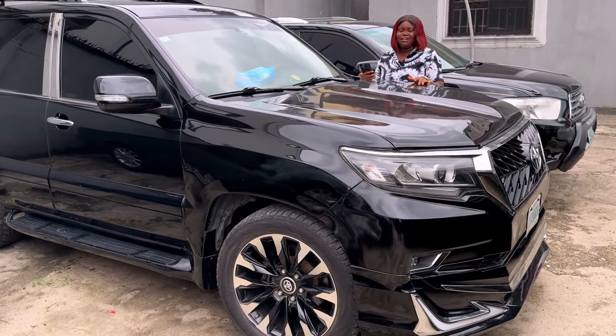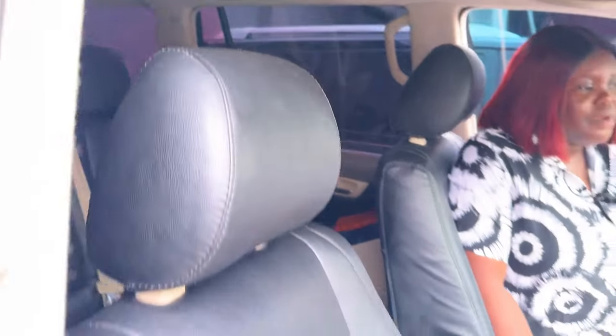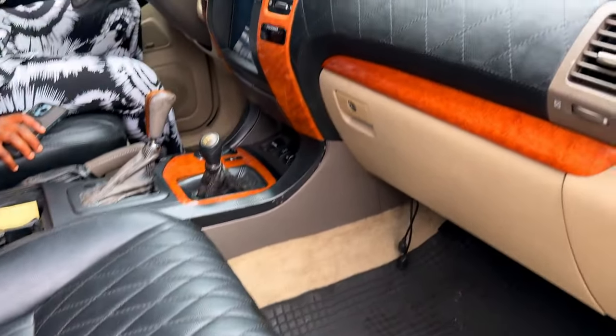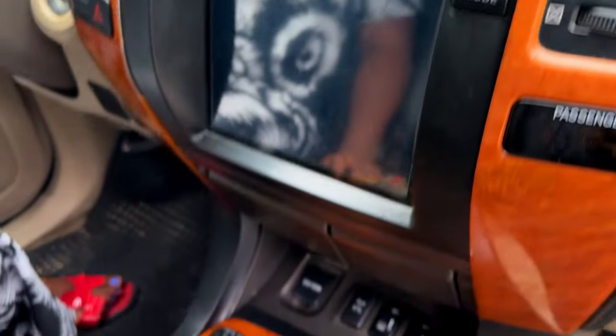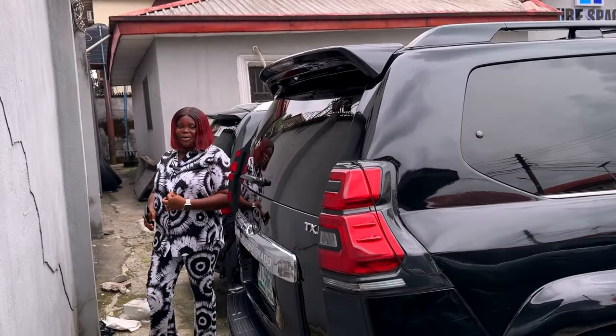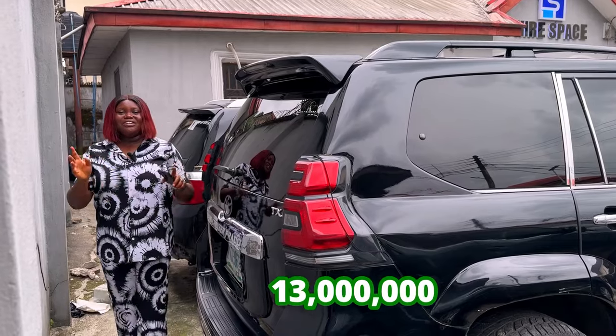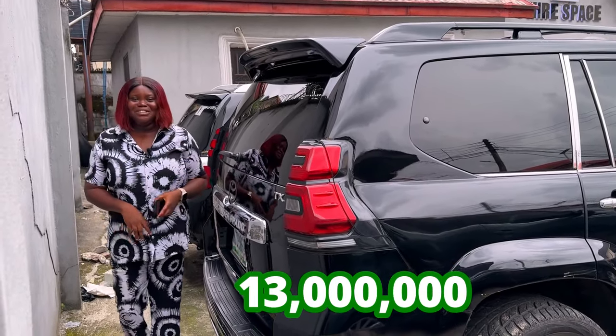This is a 2021 upgraded Land Cruiser Prado. It's going for 13 million, slightly negotiable.